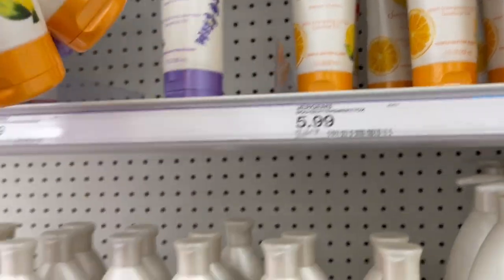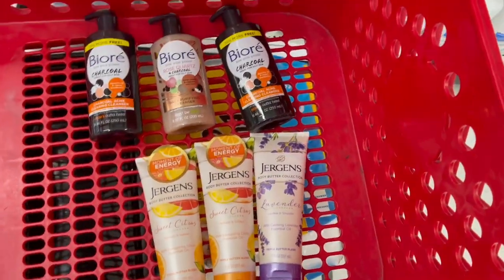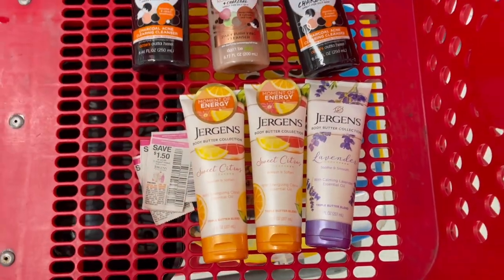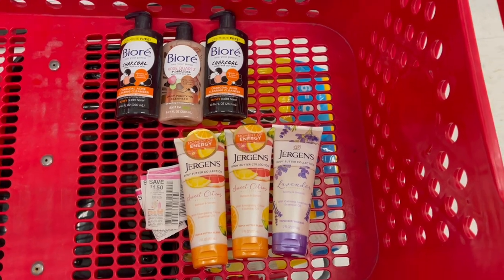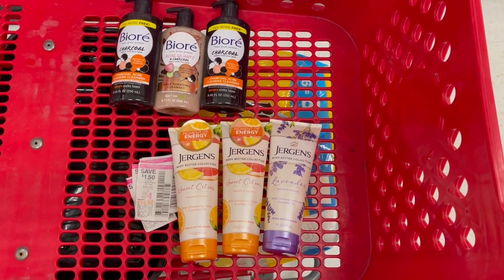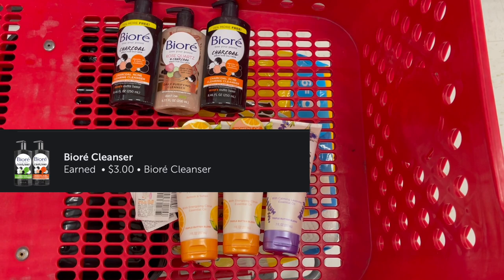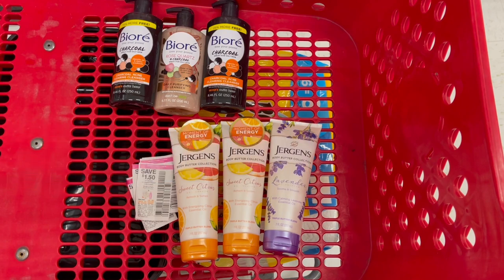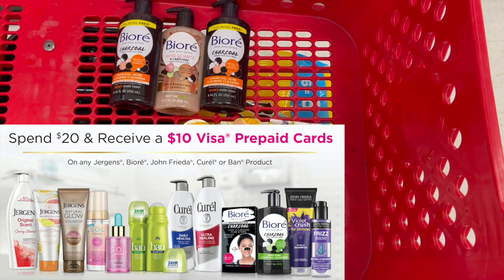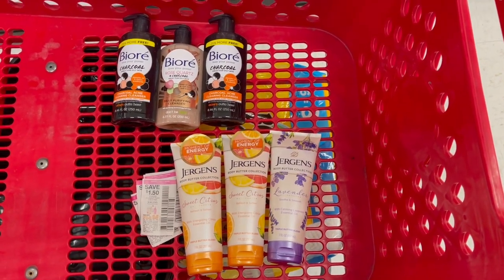We're also going to grab three Jergens at $5.99 a piece, also included in that promotion. There is a $1.50 off one coupon for Jergens from the 6/13 SmartSource as well. Your total for all six items will be $37.54. Using $9 in coupons, you'll pay $28.54, get back a $10 gift card, then submit to Ibotta for $1 back on each item. Submit to the Summer of Beauty rebate program for another $10 back on an e-Visa card — linked in the description and Google Doc.